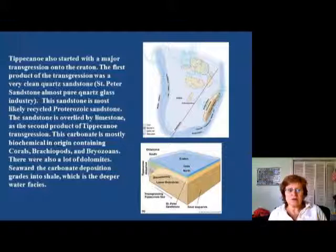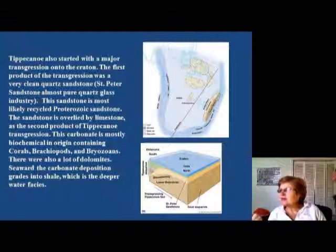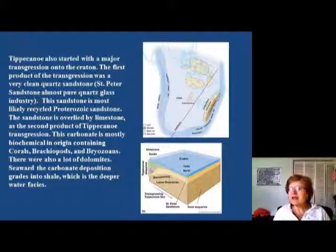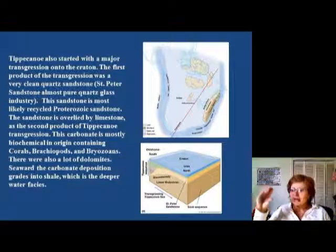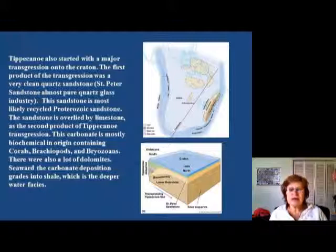The Tippecanoe sequence also started with a major transgression, just like the Sauk, and the first product of this transgression was the St. Peter Sandstone. This is almost pure quartz, which is extremely important for the glass industry. To make white glass you need extremely pure quartz sandstone. If you go to Virginia Beach and look at the quartz sand there, it's full of black minerals — amphiboles and biotites — so that could not be used for white glass. For white glass you need absolutely clean, recycled Proterozoic quartz sandstone.